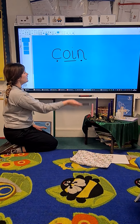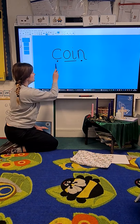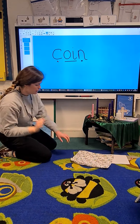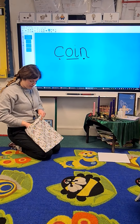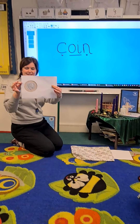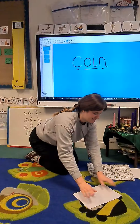Did you have a go? Let's have a go together. C, oi, n — coin. Did you get that right? Shall we see if it might be a coin inside my bag? I think it is. I think it's a coin. Yeah! Look at that — it is a coin! Wow, a gold and silver shiny coin.